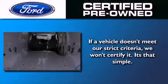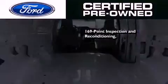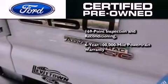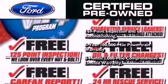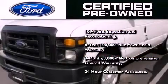The Ford pre-owned certification includes a 169-point inspection and reconditioning process, a 6-year 100,000-mile powertrain limited warranty and a 3-month 3,000-mile comprehensive limited warranty, plus Ford Motor Company's 24-hour roadside assistance program.